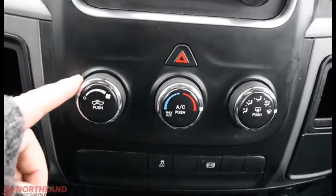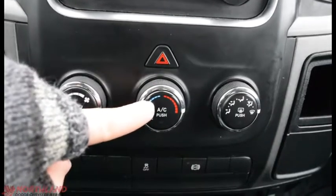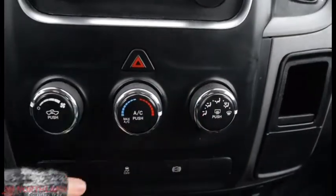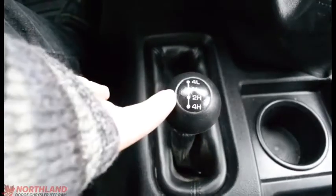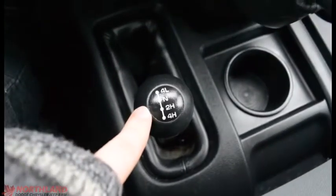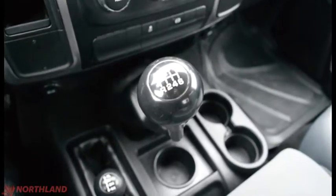Down here we do have our power up and down for our climate, circulation, hazard lights, temperature control, and the defrost with where it's going to blow out of. You do have your traction control and exhaust brake, control over your four-wheel drive, two-wheel drive, your lock, and all those. And you do have your manual shift right there.